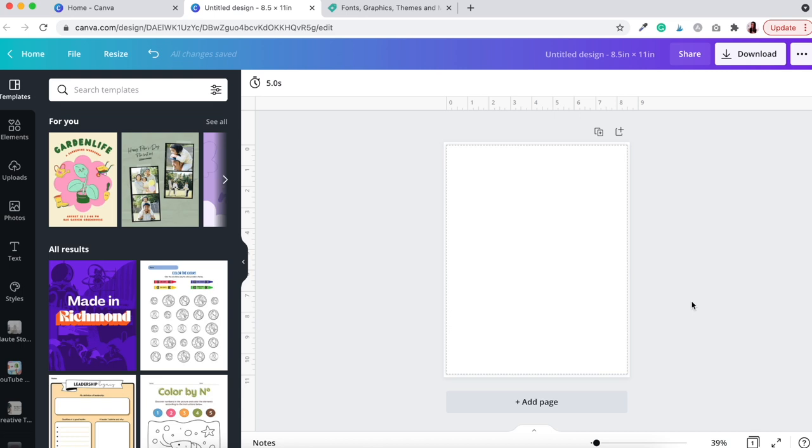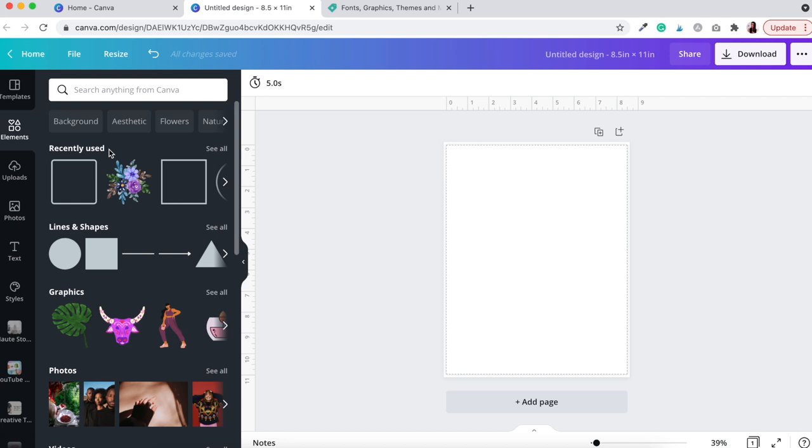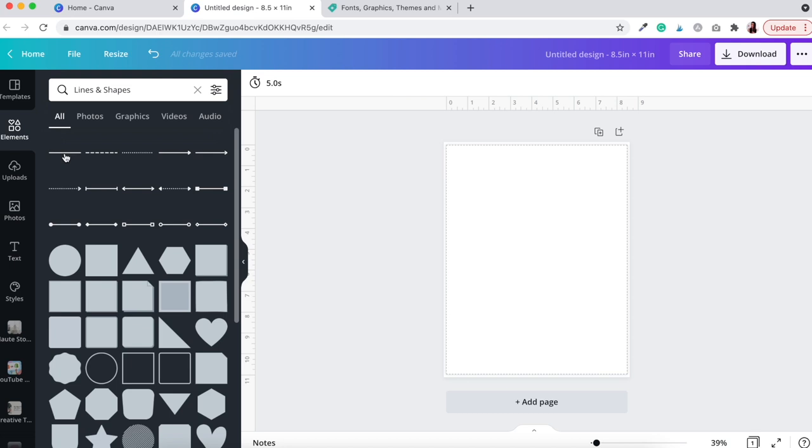Most of this tutorial will be spent in the Elements section of Canva. Head over to Elements and we'll start creating lines and boxes to portion out each section of the planner. For the schedule lines, go to the Lines and Shapes section, click on any line you like — I'm going with a straight line — click it once and it will appear on your design.